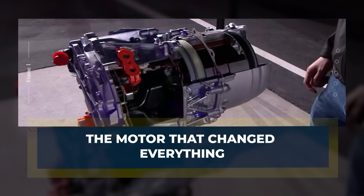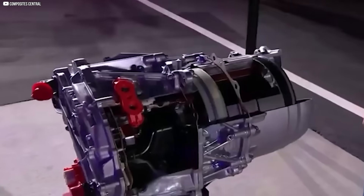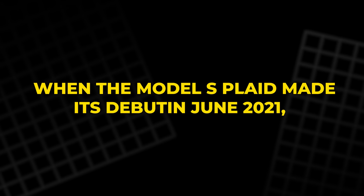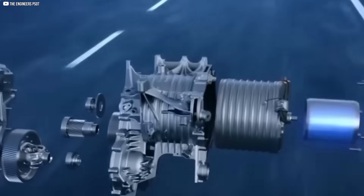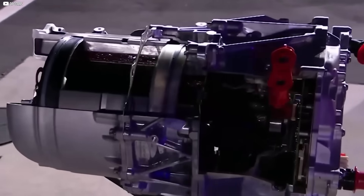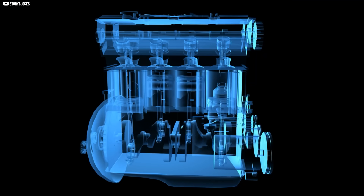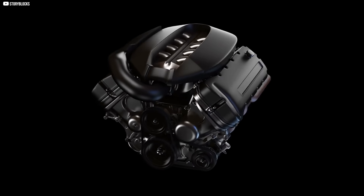Elon Musk didn't just unveil a faster car. He quietly introduced a motor that might end the EV race altogether. When the Model S Plaid made its debut in June 2021, people expected speed. What they didn't expect was a compact drive unit so light that a single engineer could lift it by hand, yet powerful enough to hurl a 2-ton sedan to 60 mph in under 2 seconds. Tesla delivered it in a unit smaller than most people's backpacks.